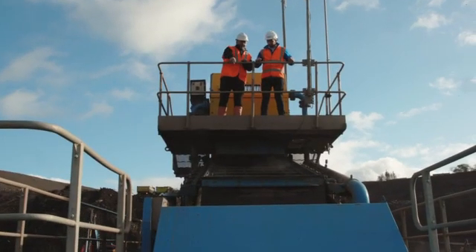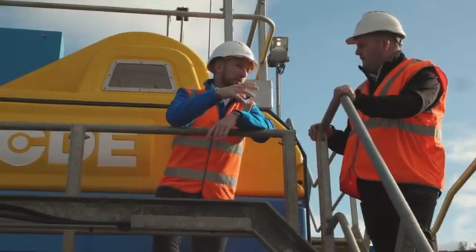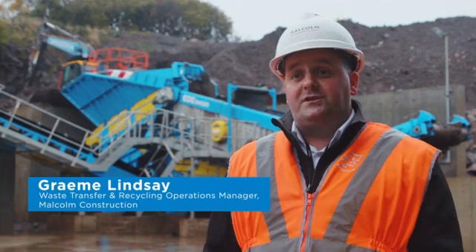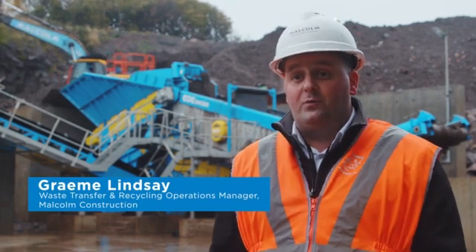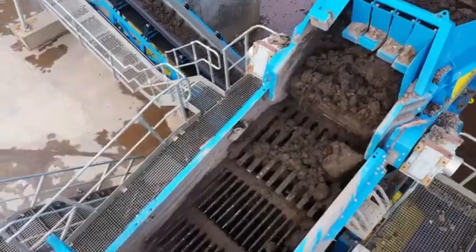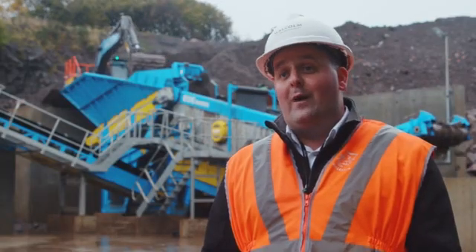Lonehead is our main recycling and quarrying facility. This site services up to the furthest probably north of Glasgow. The waste we're processing on site here is construction and demolition excavation waste, but typically Glasgow has been known for high clay-bound material. It makes it very difficult for dry processing, so we have no other solution here but a wet processing plant.